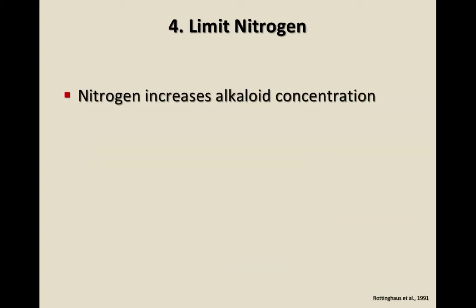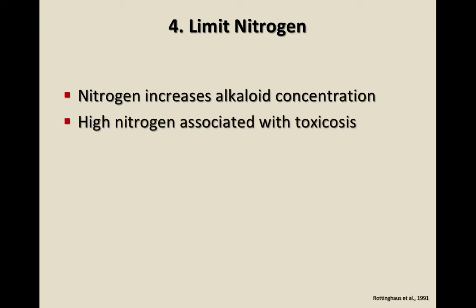Limit nitrogen. In the 1950s and 60s, before the endophyte was discovered, they were seeing the most severe animal problems on fields in the southern U.S. where a lot of poultry litter had been applied. Early theories blamed the poultry litter, but it was just helping the fescue grow so well it had extra energy to produce secondary compounds — the alkaloids — in amounts that made animals sick. High nitrogen is associated with toxicosis.